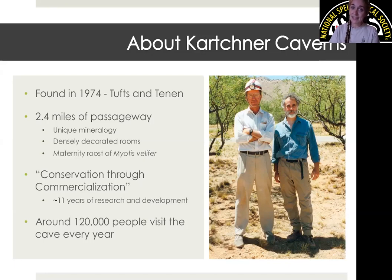They found it back in the 70s but kept it a secret for quite some time. They had seen caves mistreated in their past and wanted to ensure this cave did not meet the same fate. Conservation through commercialization means they protect the cave through development. What took place were years of research and monitoring — not only of this cave but others — essentially seeking advice on what went wrong when developing a cave and how to improve upon those lessons.